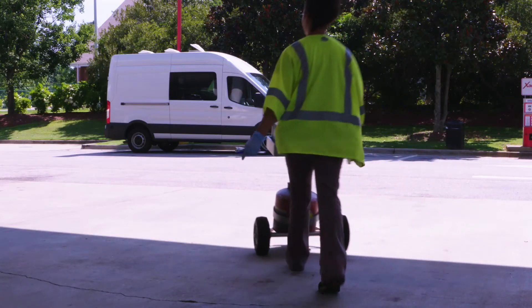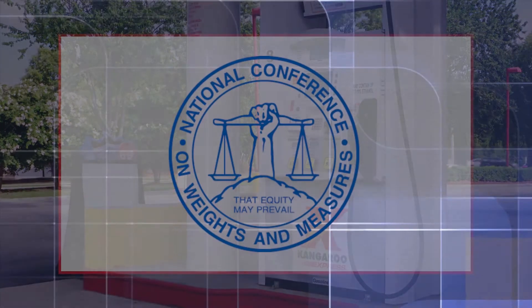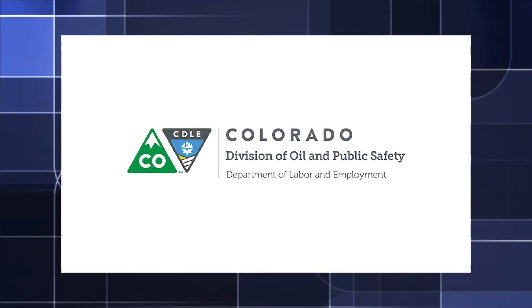Fuel quality inspectors work behind the scenes to help consumers protect one of their biggest investments. For more information, contact the National Conference on Weights and Measures at www.ncwm.net, or your local Weights and Measures office.